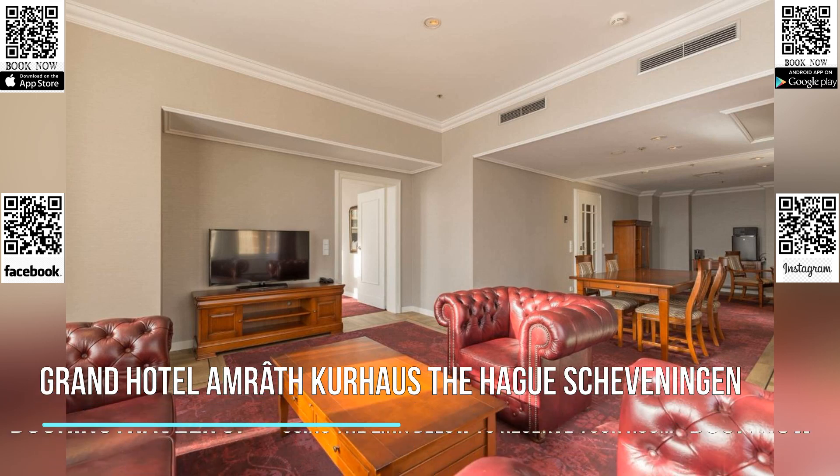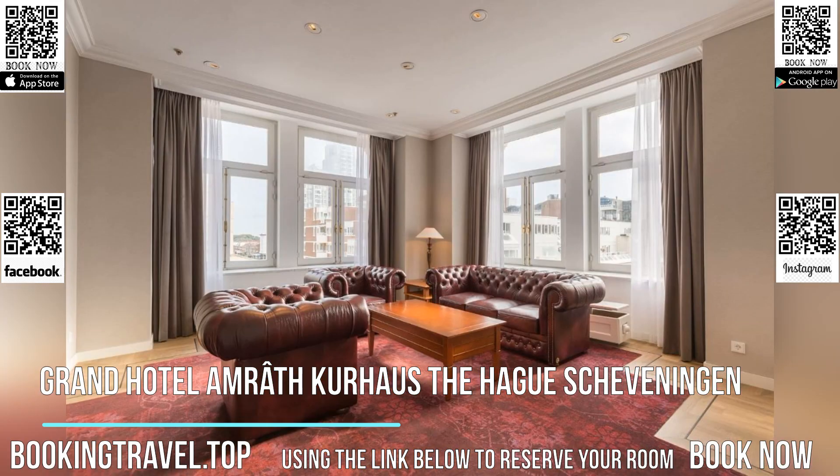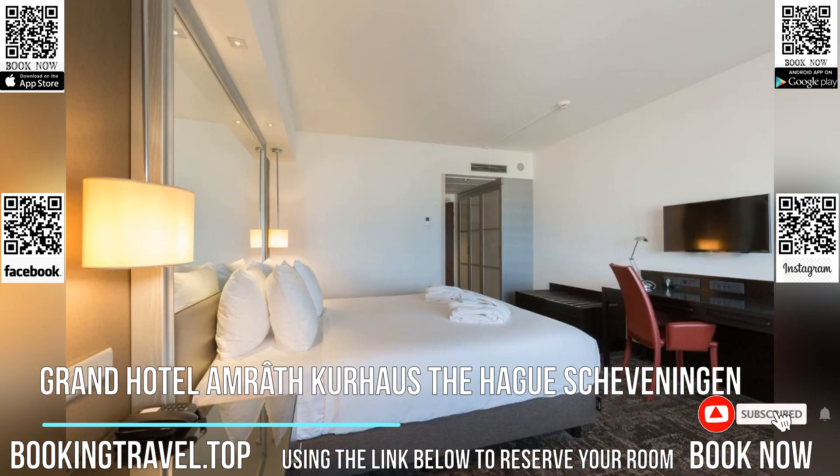Grand Hotel Amrâth Kurhaus The Hague Scheveningen is located in an authentic, monumental building, right at the beach of Scheveningen. The beach is a three-minute walk from the property.